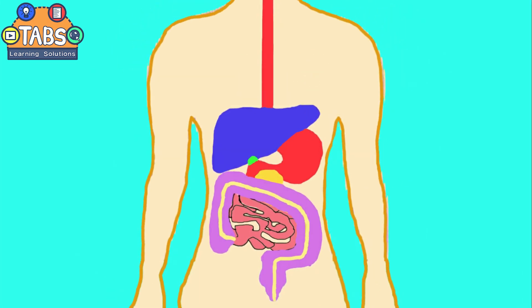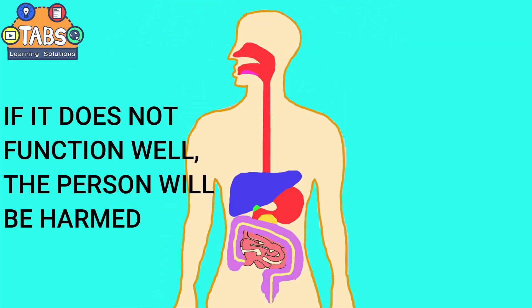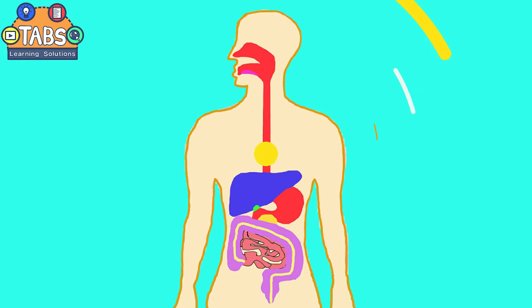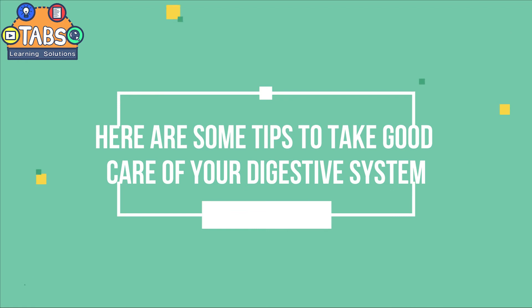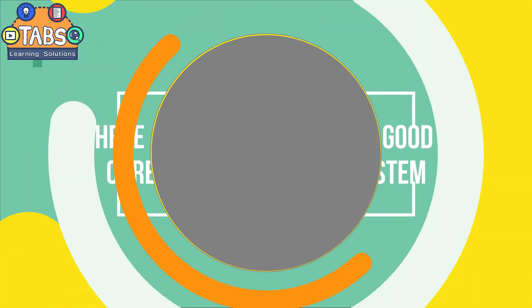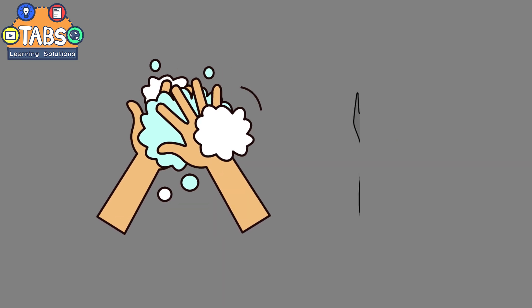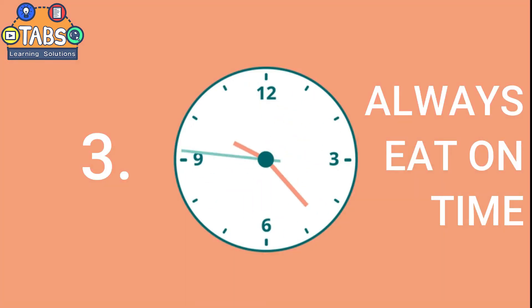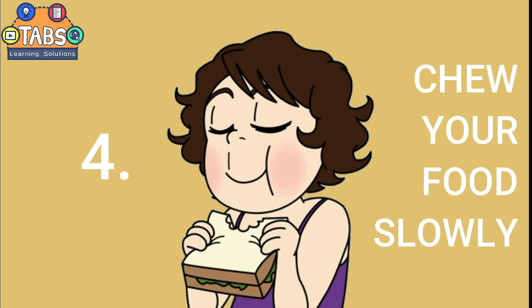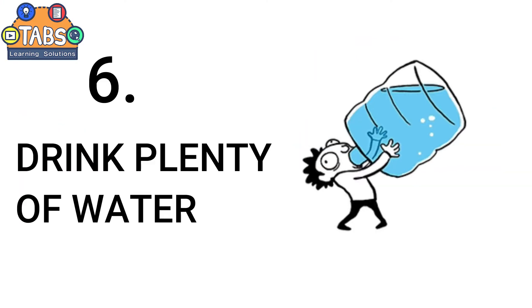The digestive system works continuously all day. If it does not function well, the person will be harmed. Here are some tips to take good care of your digestive system: always wash your hands before eating, eat with clean utensils, always eat on time and chew your food slowly, eat nutritious foods, and drink plenty of water.